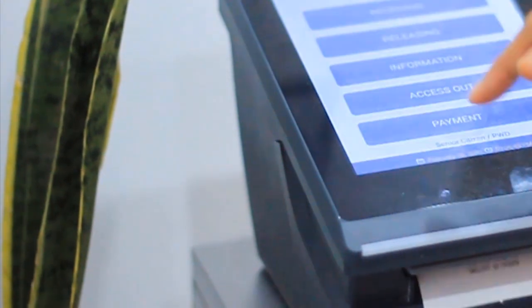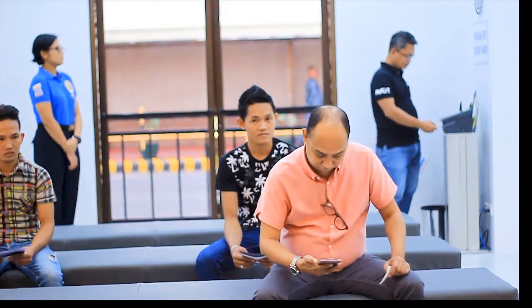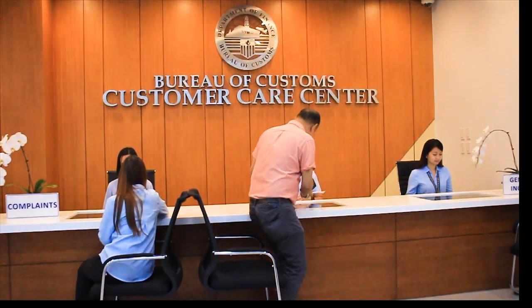A ticket will be dispensed after selecting the desired transaction. Wait for your number to be called. When your number is called, please proceed to the designated counter and a Customs Service Officer will be glad to serve you.